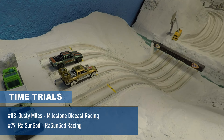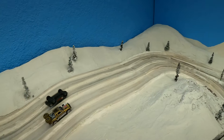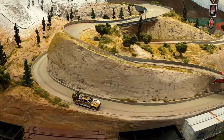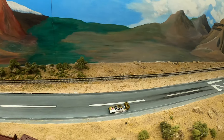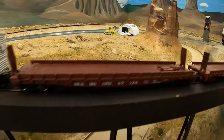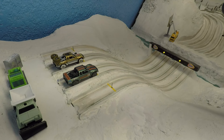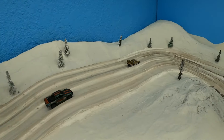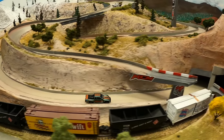Next time trial: Dusty Miles with Milestone Diecast Racing versus Raw Sun God. Dusty Miles flips over right away while Raw Sun God goes down the joker lane. Aaron notes that in addition to keeping the center of gravity low, weight distribution is very critical for good performance at Shavano Mount Raceway. Raw Sun God comes through and finishes with a 33-second time. Milestone Diecast goes down the joker lane but Raw Sun God noses it right in — that weight distribution issue may be a factor.